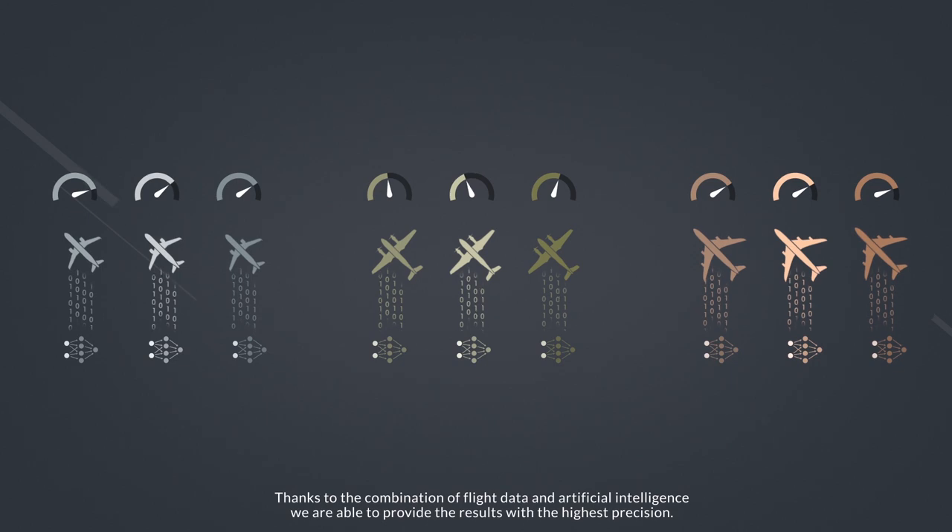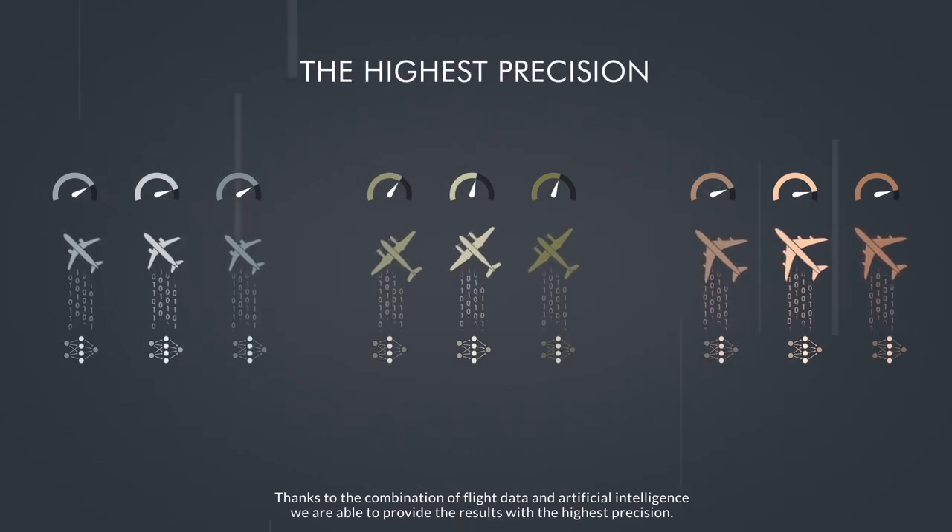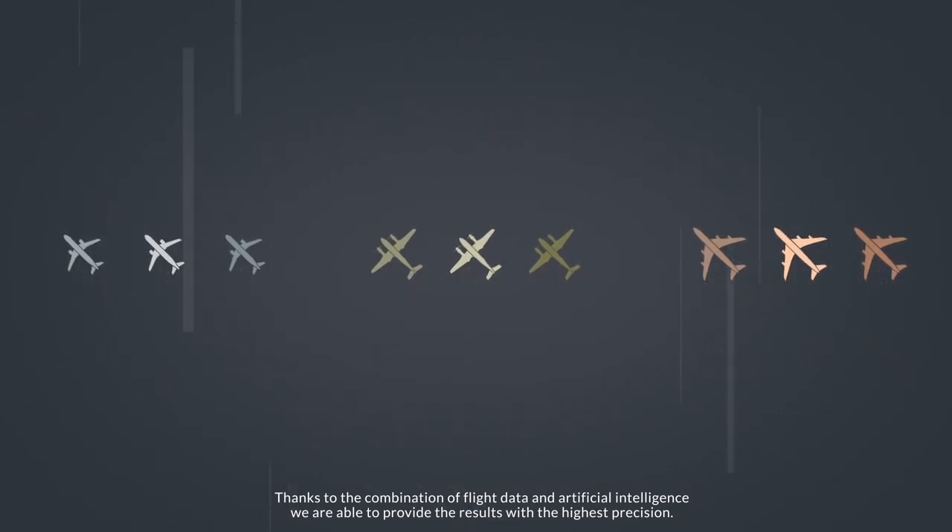Thanks to the combination of flight data and artificial intelligence, we are able to provide results with the highest precision.